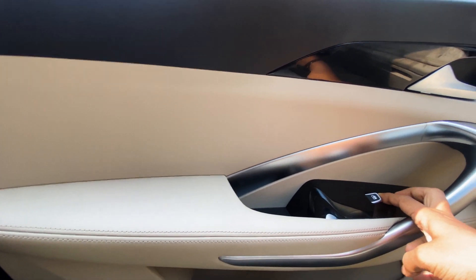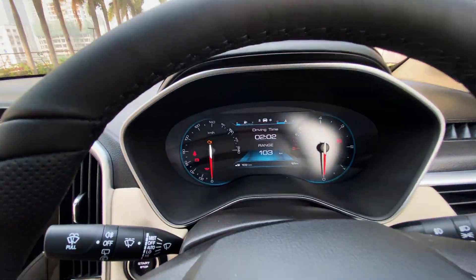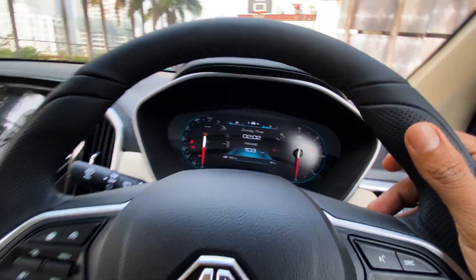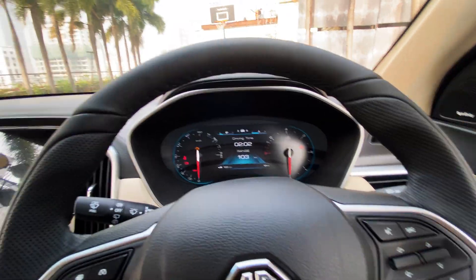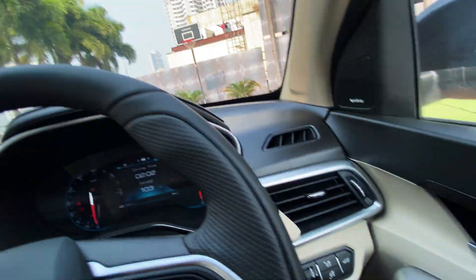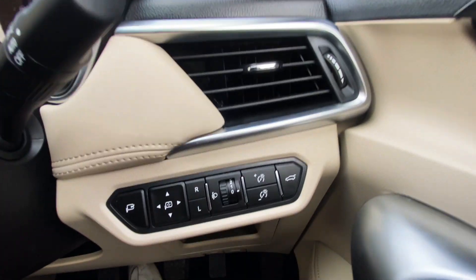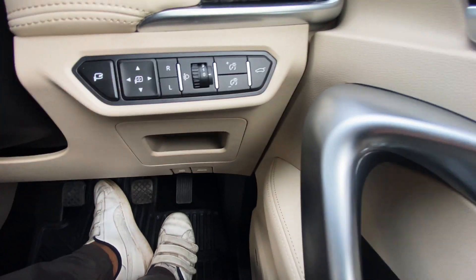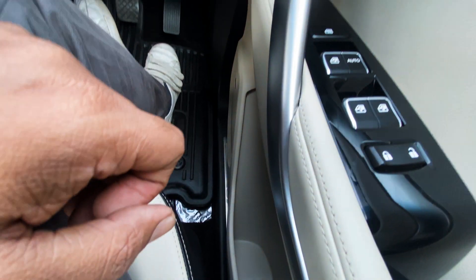The window keys and this is the instrument cluster, which will give a lot of information — the range from fuel, your speed, driving time, your range. There are a couple of buttons over here and the AC vents.